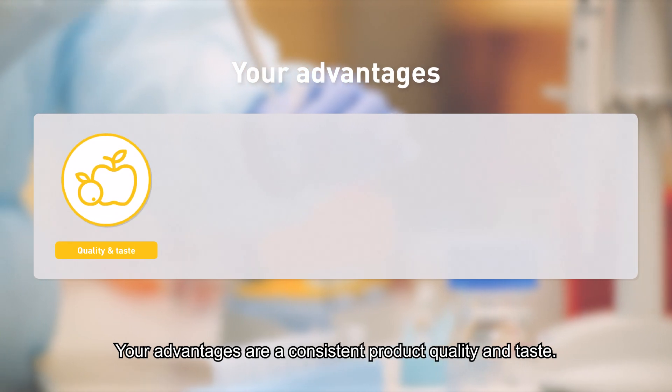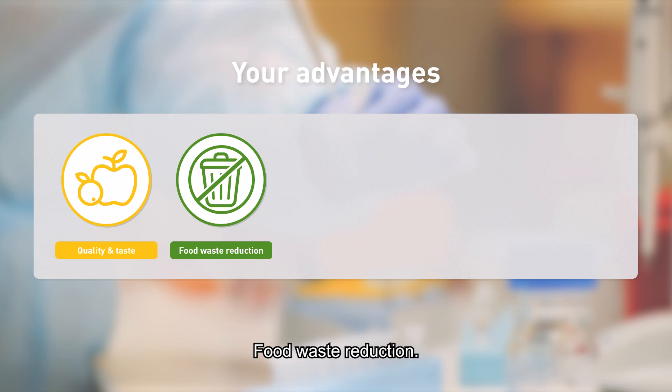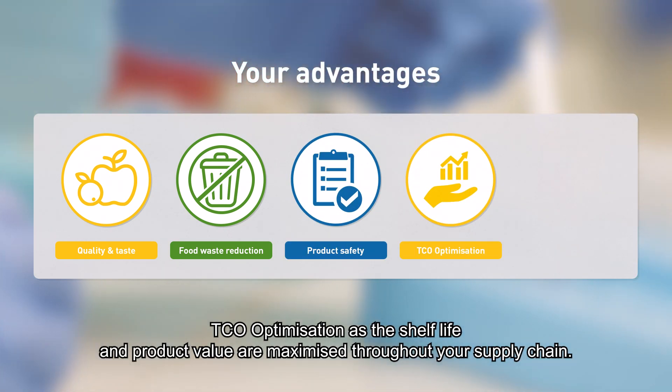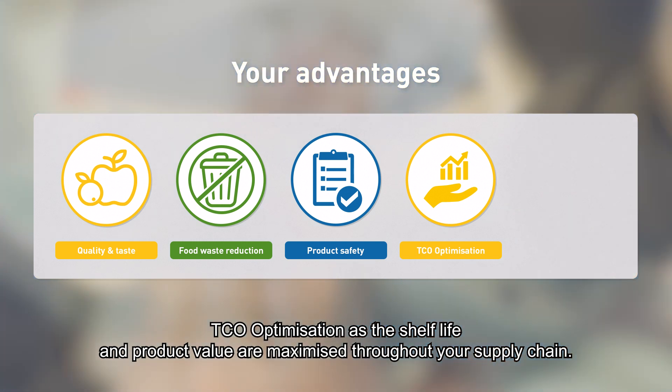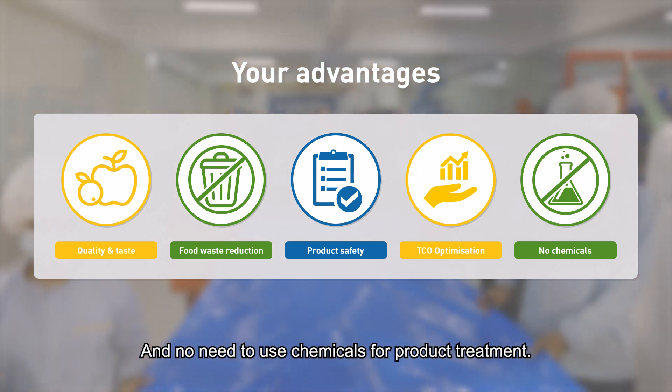Your advantages are a consistent product quality and taste, food waste reduction, full control of product safety, TCO optimization as the shelf life and product value are maximized throughout your supply chain, and no need to use chemicals for product treatment.